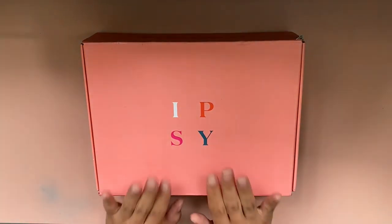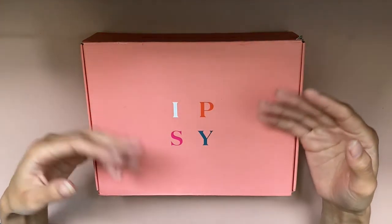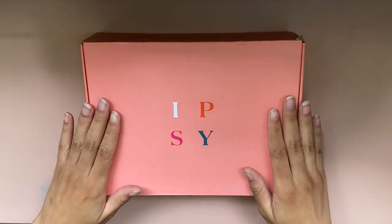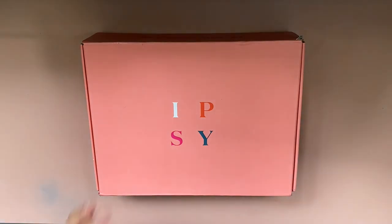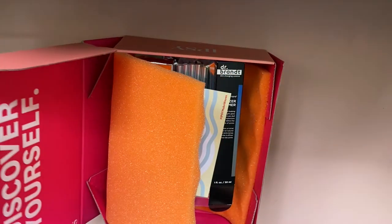One last thing I needed to say: I did pick out one of the things in this box. They gave the option a little bit early if you wanted to pick out one of the things or just have it be a complete mystery and have them choose. Of course I chose to pick something, because instead of getting everything that I don't want, I decided if I could just get one thing that I knew I'd be happy with, that would be fine by me.